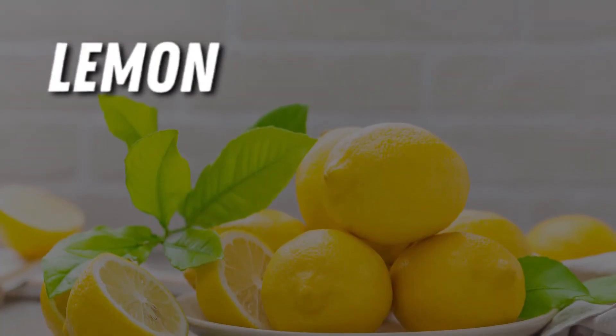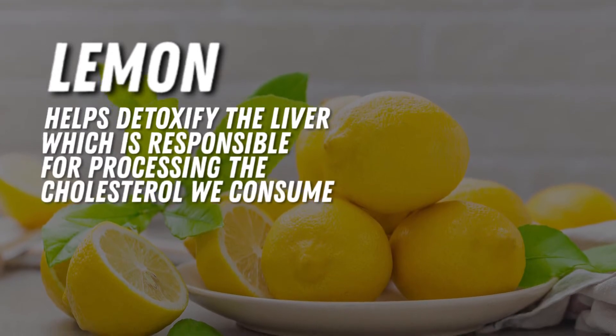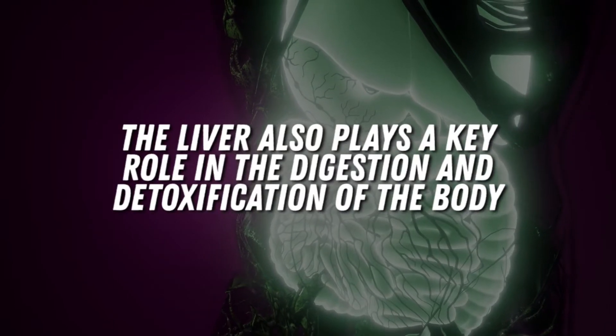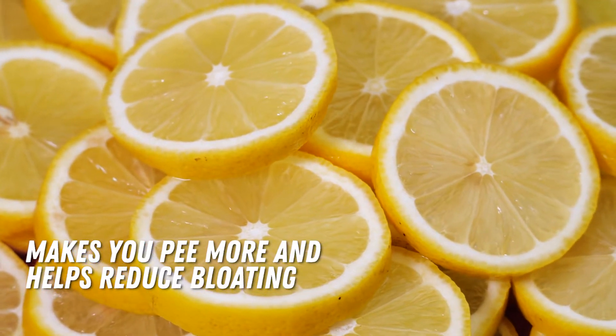The third ingredient on our list is lemon. Lemon helps detoxify the liver, which is responsible for processing the cholesterol we consume. The liver also plays a key role in the digestion and detoxification of the body. Plus, lemon makes you pee more and helps reduce bloating.